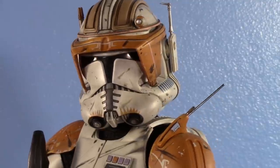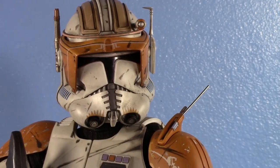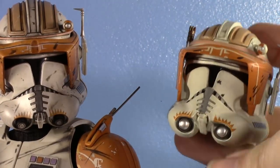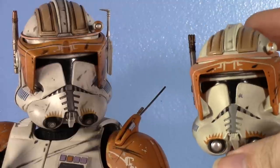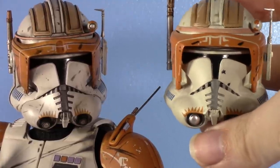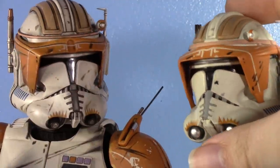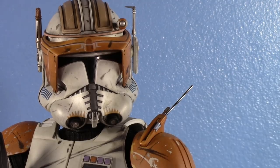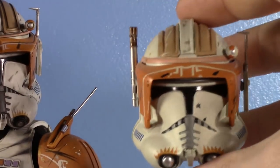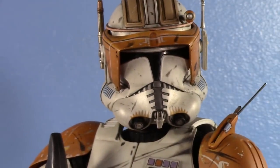This is undoubtedly the best Commander Cody helmet ever put to physical form, and I have absolutely no complaints. Here's the old Sideshow helmet for comparison. The Sideshow isn't bad by any means, but you can definitely see the years of experience separating them. The Hot Toys looks real; the Sideshow still kind of looks like a toy.